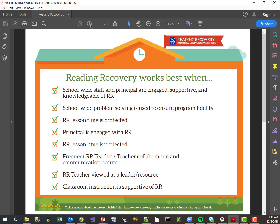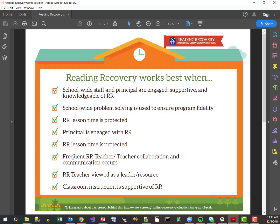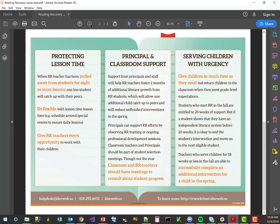On page one you'll probably recognize these goals from the i3 report itself — they're just restating the things we learned from the i3 grant. At the bottom of the page is a link to the research behind all of this that people can click on and go look at the i3 grant.